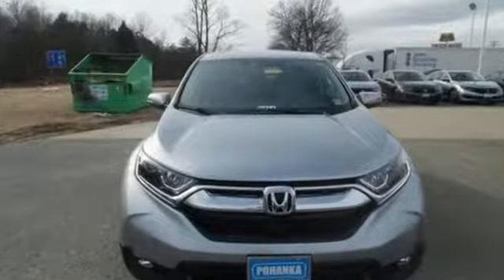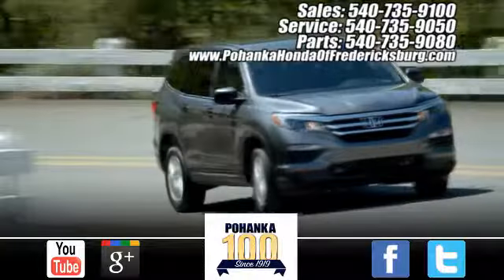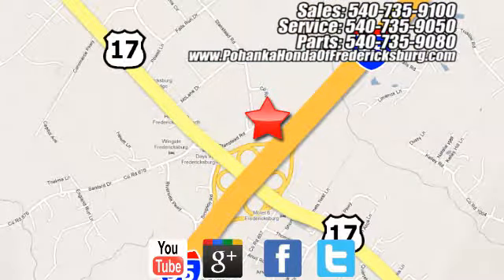Every Honda's designed with the driver in mind. Take it for a test drive today. Pohanka Honda of Fredericksburg is a great place to buy a car, conveniently located at 60 South Gateway Drive in Fredericksburg.